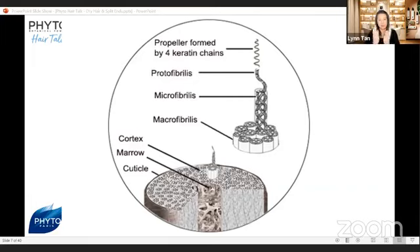Within the cortex, you can see it's joined by a lot of cells called macrofibrils. Inside the macrofibrils are microfibrils, and inside those are the protofibrils. I just want to show you how intricate each hair shaft is, which tells you how strong each hair strand is — and yet how does it break when each strand is so strong?